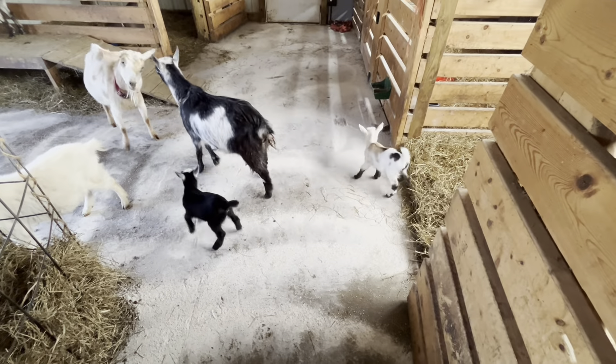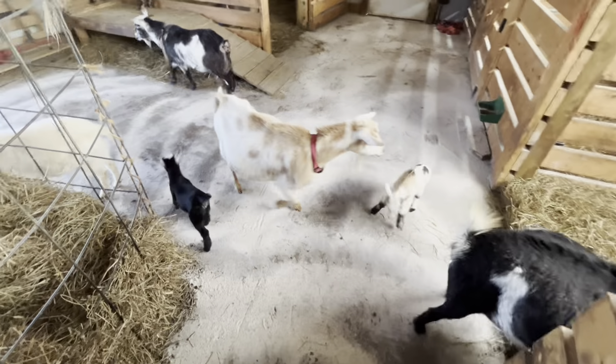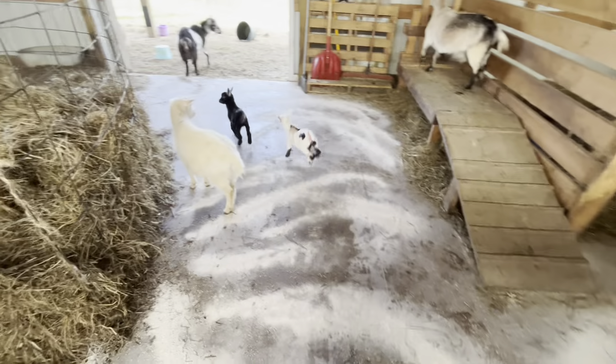Look at you brave ones this morning, strolling right out there. Good job babies, get up in that hay ring.